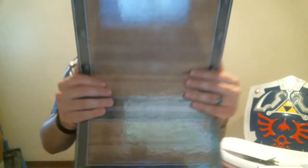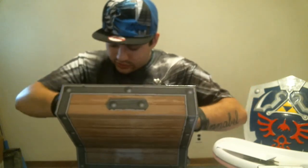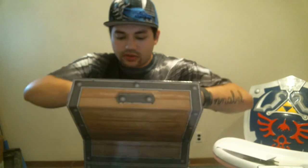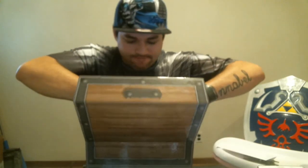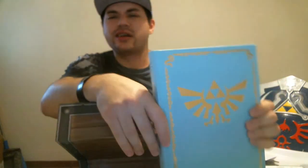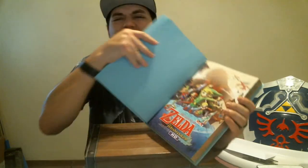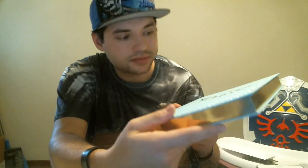Now let's get to the strategy guides. This thing is heavy. These are all collector's edition strategy guides. Let me get one out — there we go. That's the Wind Waker one. I'll go through to show you guys the colors. A really cool feature on this Wind Waker one — look at this, it's all gold. The pages are all lined in gold. That's freaking awesome.